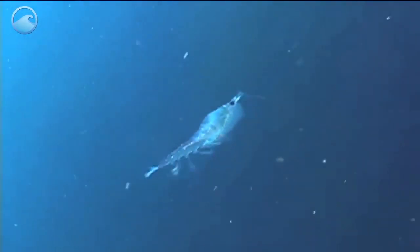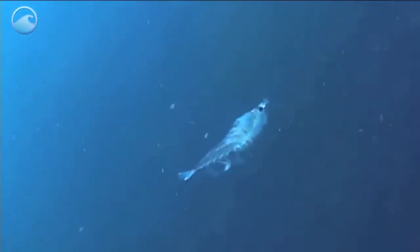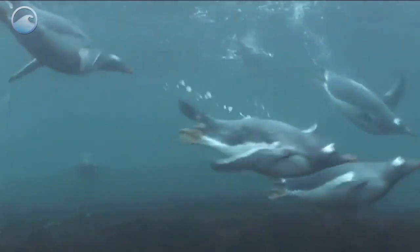A lot of animals like whales, seals, squid, and birds depend on krill to survive.